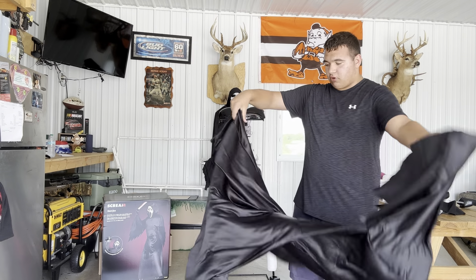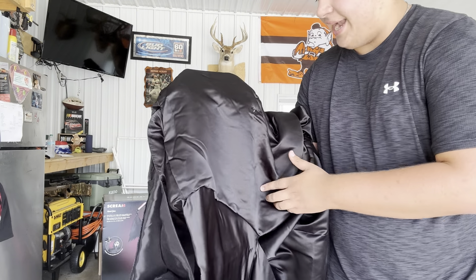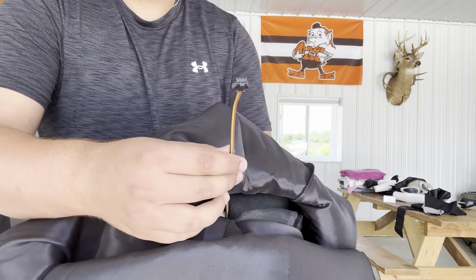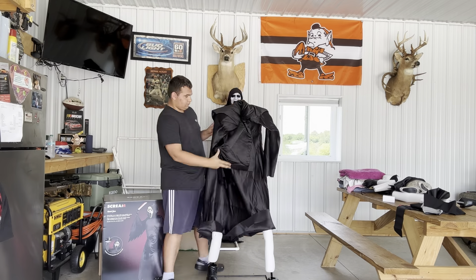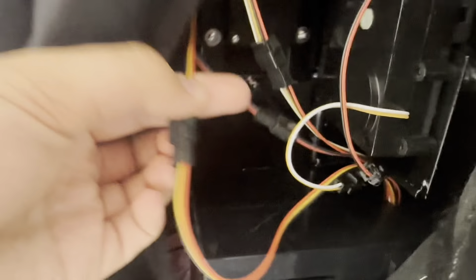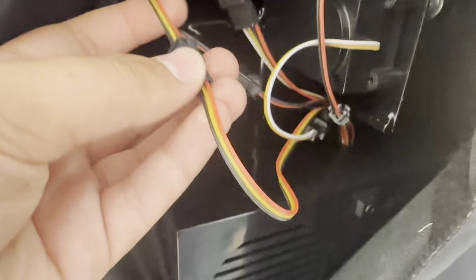Once you get the mechanism on, take the spring and find the connection hole, then hook the spring in there — this is what makes his arm move. Now drape the robe over the whole body. This robe is very nicely padded — great quality. Make sure the sensor is facing the front. There is a wire connection that is red, yellow, and black. Connect the wire from the control box to the wire from the sensor.